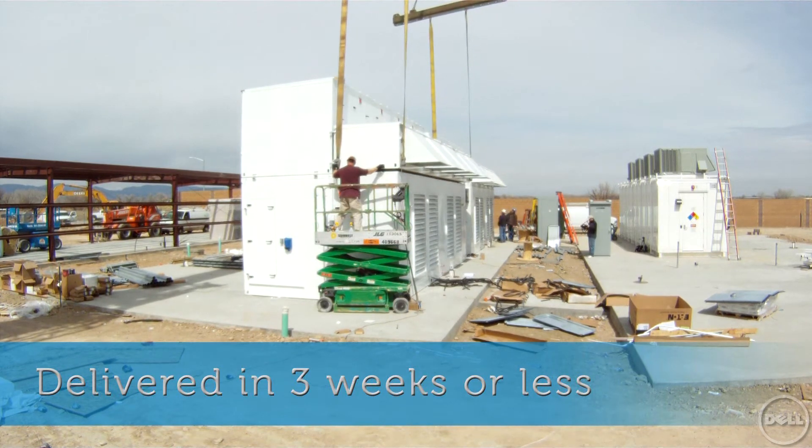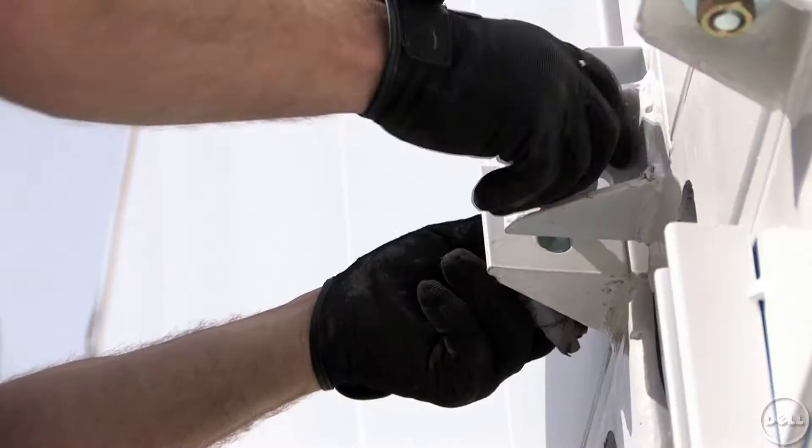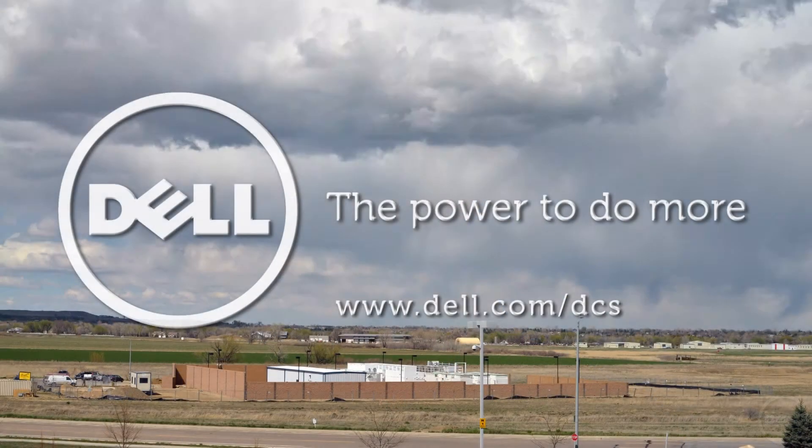We really looked at every single nut and bolt to decide if we really needed it or just wanted it. And if we couldn't find a reason why we absolutely needed it, we basically asked for it to be removed. We concentrated on cost at every single turn. And the best thing in the process was the Dell team never objected or blanched at that, and worked with us every inch of the way once they understood our business and why it was so critical to it.